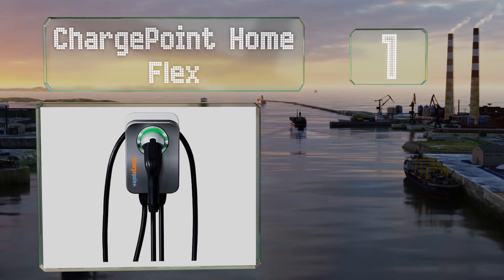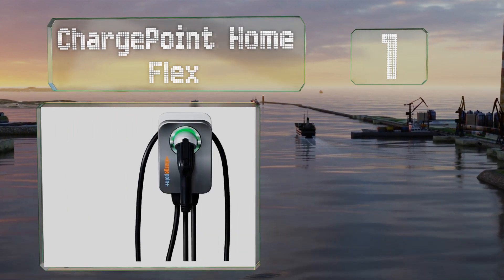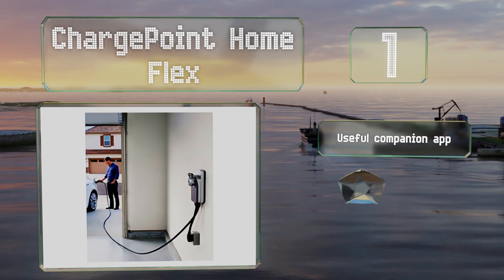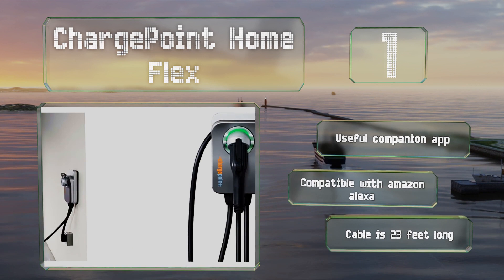Taking the top spot on our list, with a 50-amp receptacle, the ChargePoint Home Flex can charge up to nine times faster than models that plug into standard wall outlets. But if you don't have access to that much power, you can hardwire it up to a 20, 30, or 40-amp circuit. There's a useful companion app for it and it's compatible with Amazon Alexa. The included cable is 23 feet long.